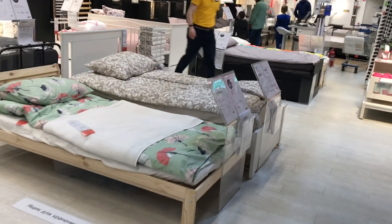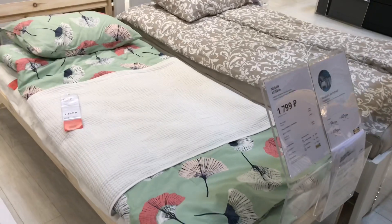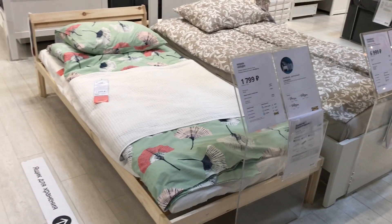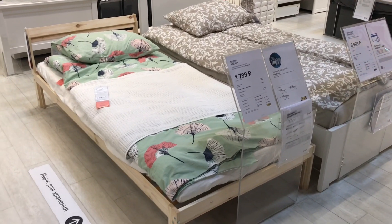Всем огромный привет! IKEA — наконец-то мы добрались до этого отдела, чтобы посмотреть каркасы кровати односпальные. Размер у них 90 на 200, размер стандартный, каркасы разные.